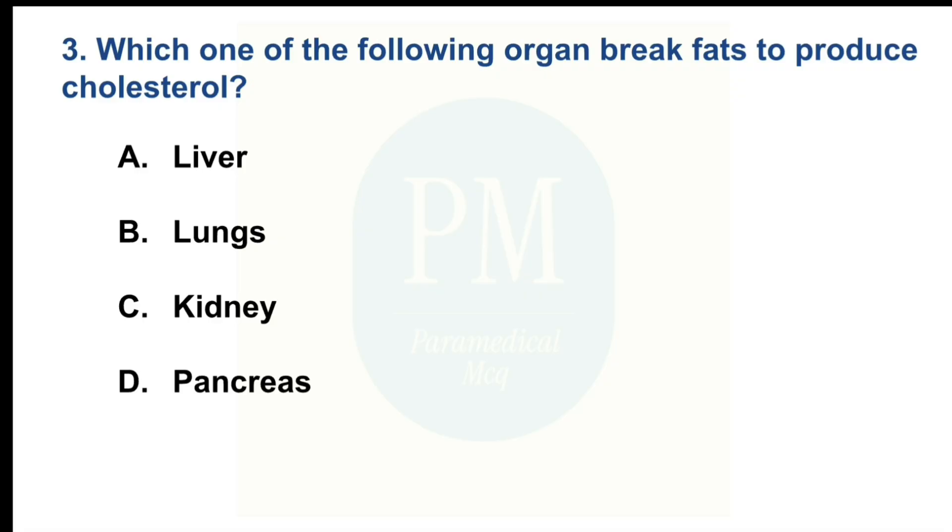Which one of the following organs breaks fats to produce cholesterol? Option A: Liver. Option B: Lungs. Option C: Kidney. Option D: Pancreas. The correct option is Option A: Liver.